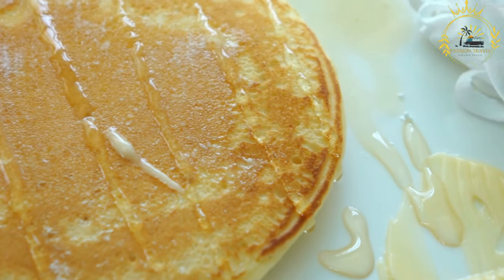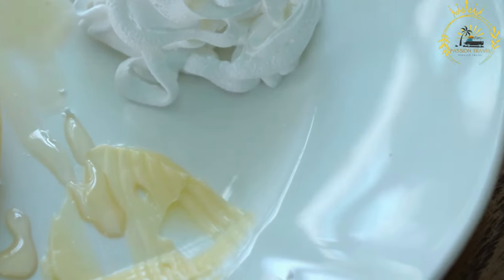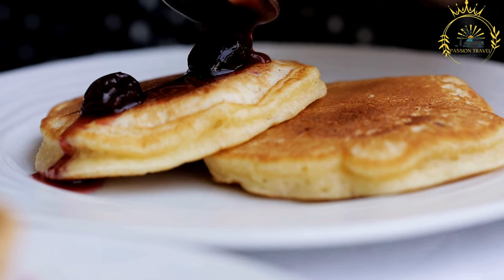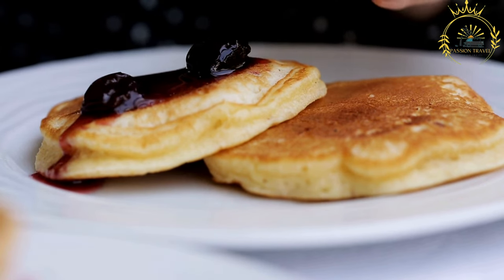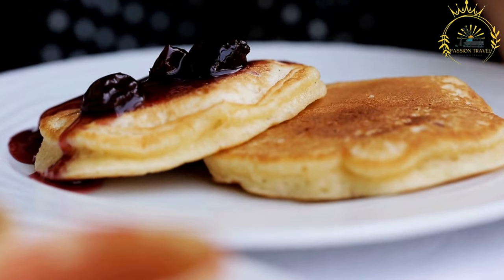Once cooked, the injera is stacked on a plate or woven basket until ready to serve. Injera is typically large, often covering the entire serving dish, and is meant to be shared among diners. It serves as both a base and an eating utensil in Ethiopian and Eritrean cuisine.